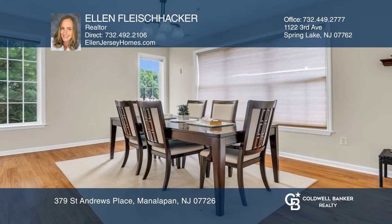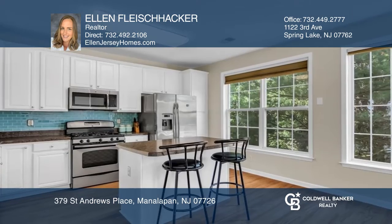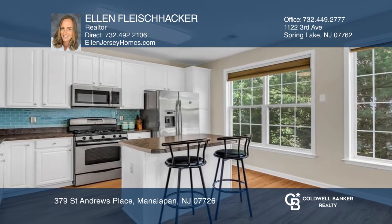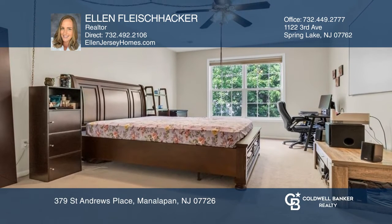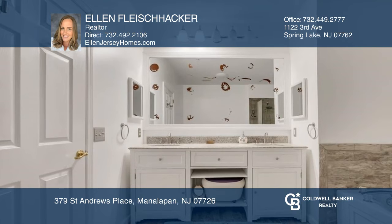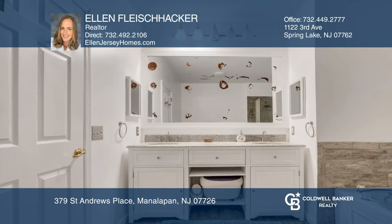This two-bedroom, two-bath second-floor unit features an open concept and has been thoughtfully updated throughout. Highlights include a light and bright kitchen, a spacious living room with a fireplace, a renovated bathroom with high-end details, a large laundry room, and a private balcony.